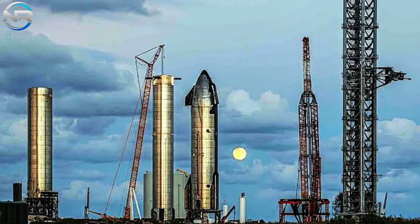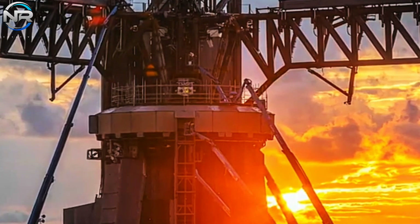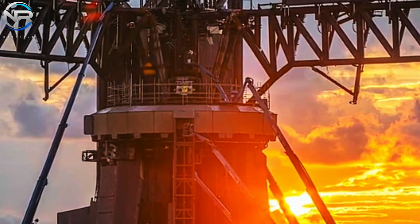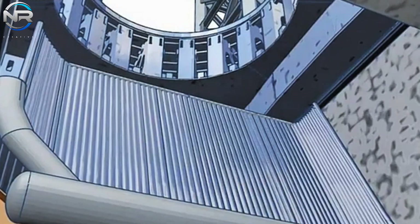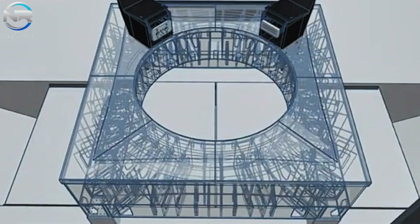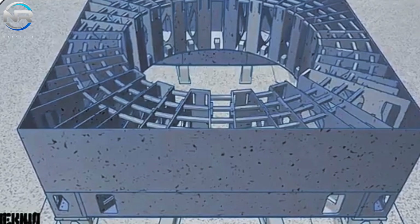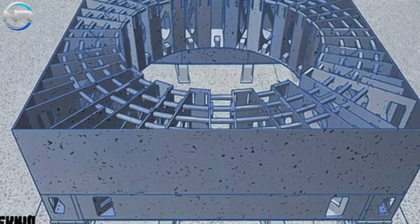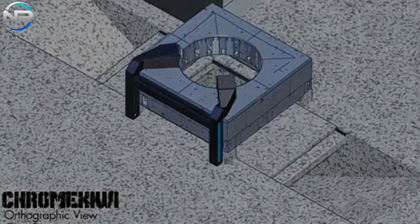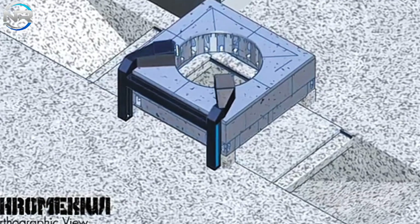Upon the establishment of the flame trench, focus will transition to the OLM. In contrast to the hexapod configuration utilized in Pad A, the OLM at Pad B will feature an entirely distinct design. Rather than adopting a leg structure, it will assume the configuration of a square block, akin to the test stand and the oil stands or transport stands utilized at Starbase. This innovative design presents multiple benefits: initially, it will incorporate a water-cooled deck, enabling the OLM to adeptly regulate heat and pressure with enhanced efficiency. In contrast to the external manifolds and piping associated with Pad A, the cooling system for Pad B will be seamlessly integrated within the structural framework.